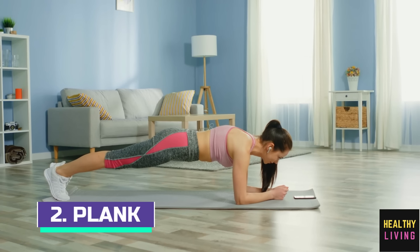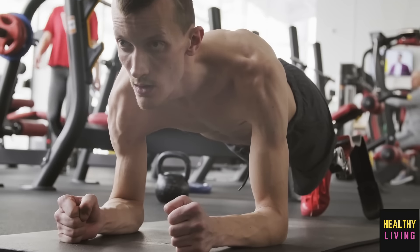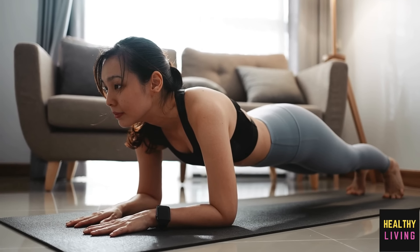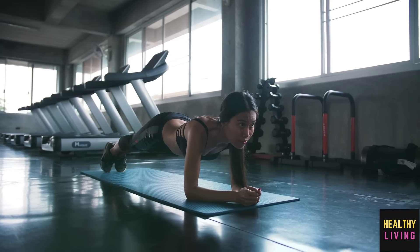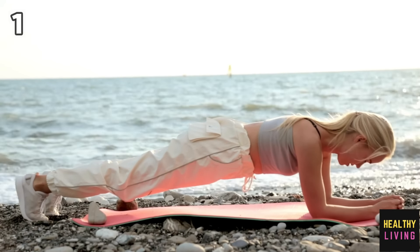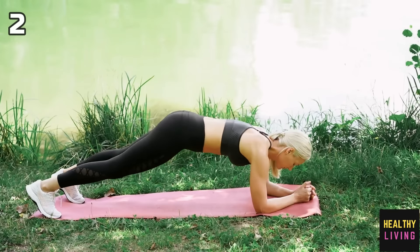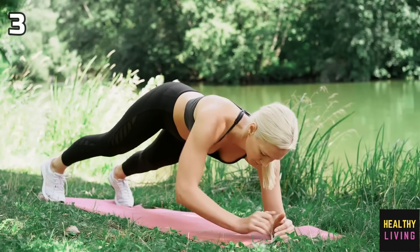Number 2: Plank. Planks are excellent for losing belly fat because they work several muscles at once, which increases metabolism and improves core strength. A plank is a great exercise to engage the entire body. Ways to execute: 1. Begin in a high plank position with your feet parallel to your hips and your hands directly beneath your shoulders. 2. Lift one hand slowly and tap the shoulder of the person on the other side. 3. Continue the motion as long as you can while maintaining core stability.